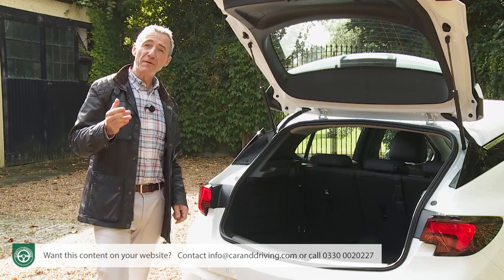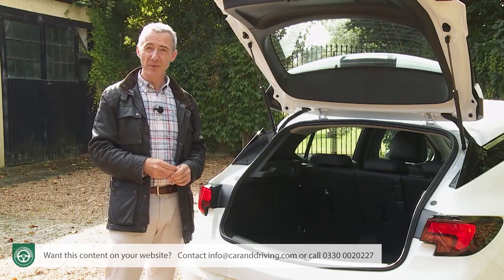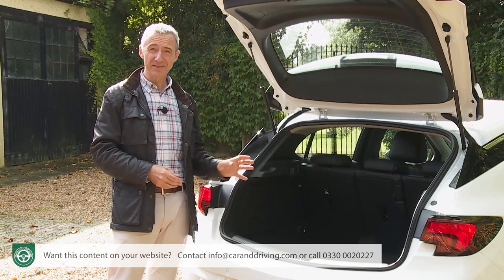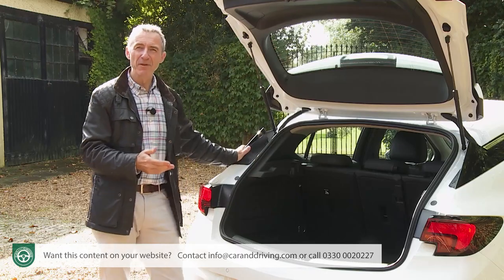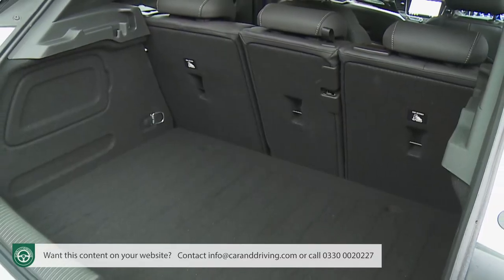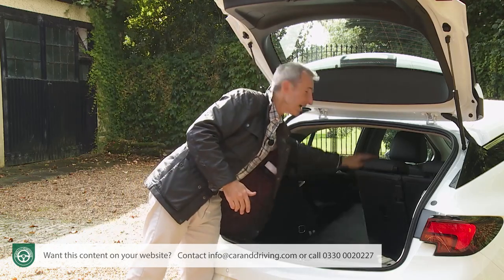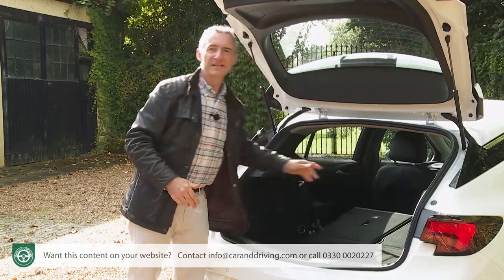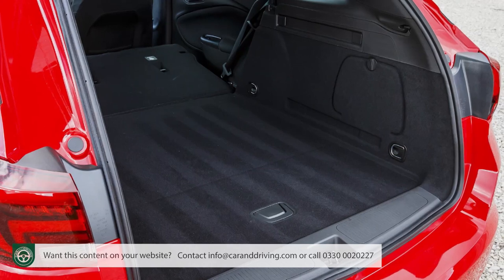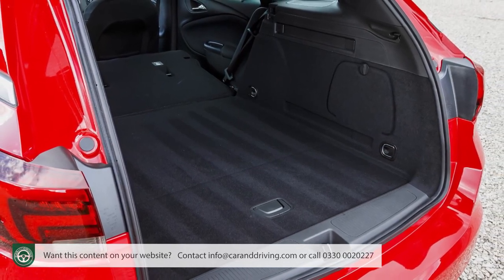In terms of boot usability you get a couple of bag hooks and the usual four tie-down points, though there's no 12-volt socket. If you need to fold the rear seats, you'd ideally want the convenient 40-20-40 split backrest featured here, but that's only included on the priciest trim level and can't be had as an option — so you'll probably be stuck with a more conventional 60-40 split. The higher boot floor that comes with the optional spare wheel avoids a step-up issue when loading long items through the folded seats.